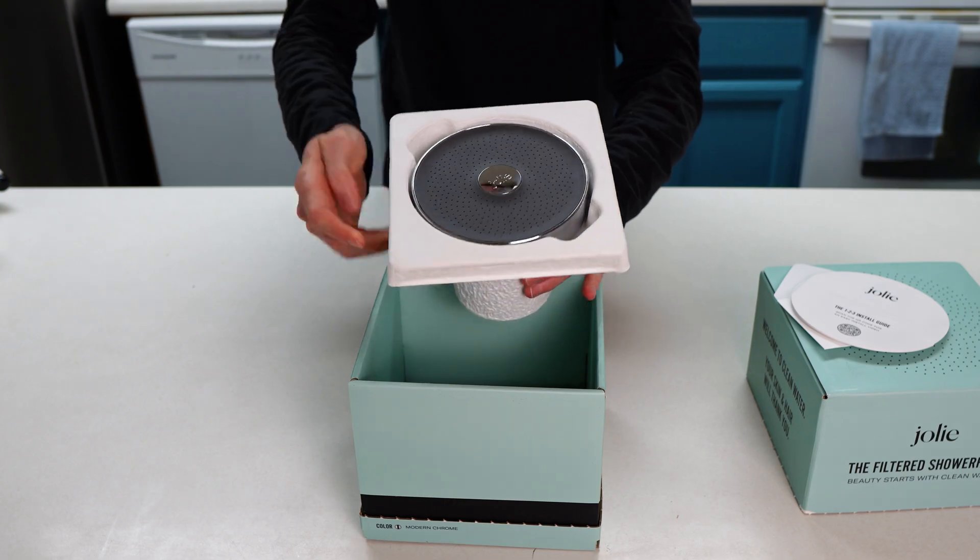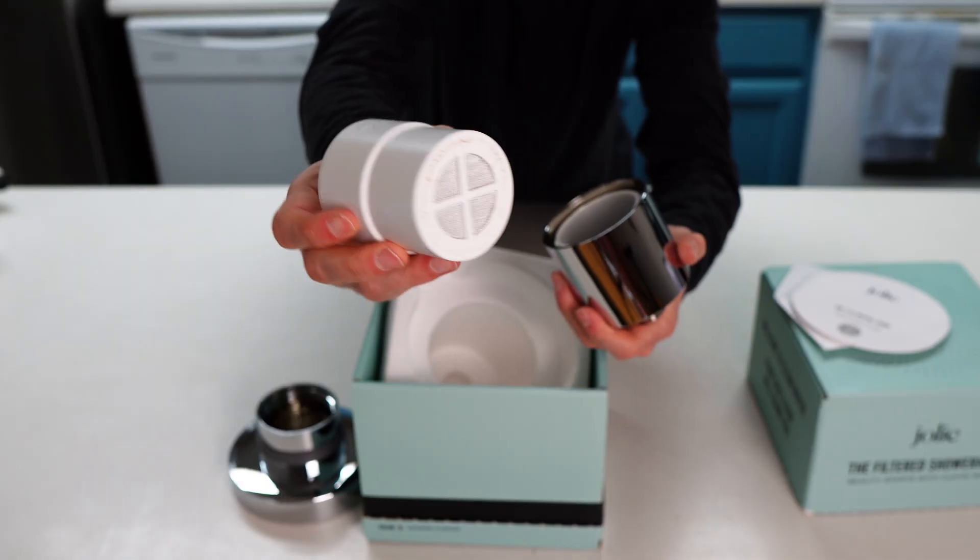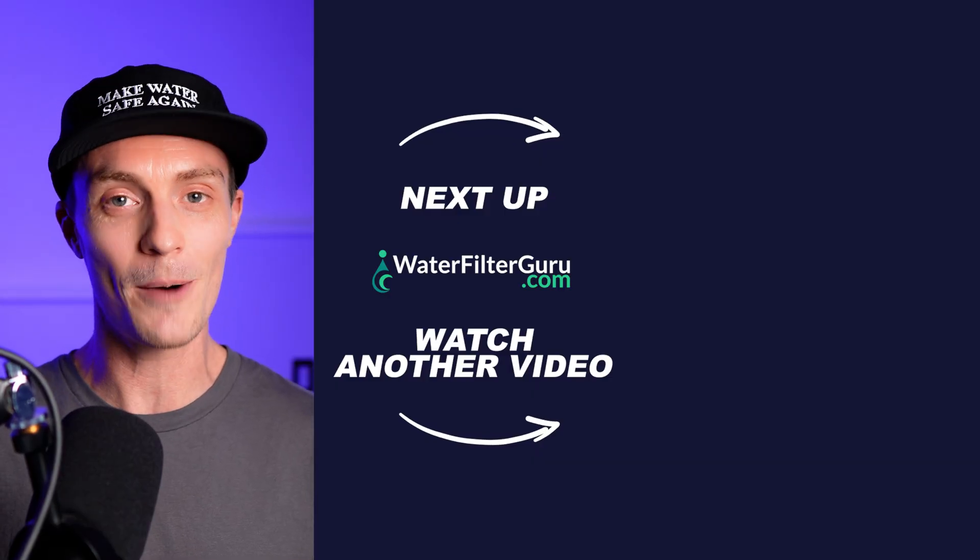The Jolie shower filter looks sleek, installs easily, and removes chlorine. But at $169, it just doesn't justify the price. It doesn't significantly reduce DBPs, it doesn't address water hardness, and it's not performance certified. If you love the design and don't mind paying extra, then the Jolie showerhead might work for you. But if you care about performance, certifications, and value, your money is much better spent on a certified, more affordable alternative. If you want to see which shower filter came out on top in my testing, and how it tackled the real shower water issues that Jolie did not, click or tap to watch the next video coming up right now.